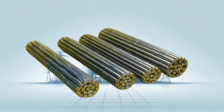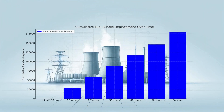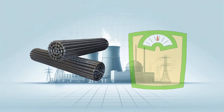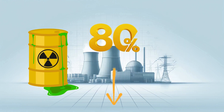Traditionally, CANDU PHWR reactors using natural uranium fuel use fuel bundles weighing around 15 kilograms each. After the initial 150 days of operation, an average of 8 bundles would need to be replaced daily for the remaining 60 years of the reactor's lifespan. With ANEEL fuel, the bundles are lighter — weighing approximately 11 kilograms each — and because ANEEL burns more efficiently, refueling is needed much less often. After the initial 1,400 days, only one bundle would need replacing daily for the rest of the reactor's life. The higher burn-up rate also reduces nuclear waste by over 80 percent and generates less plutonium.